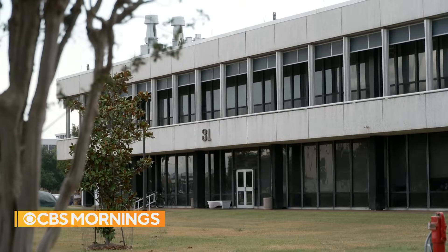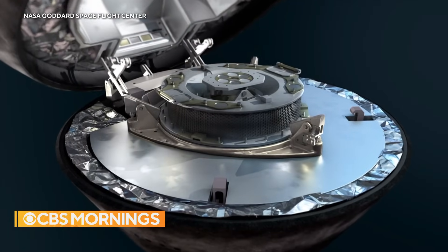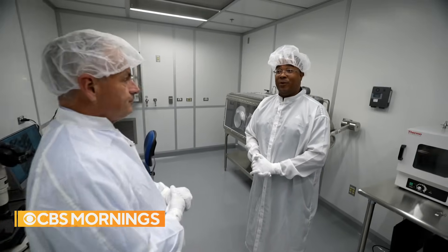It's the same building that houses the Apollo moon rocks. Deputy Curator Christopher Sneed is already imagining opening the Bennu samples in this lab: "It's going to be an incredible wow moment. We're going to learn a lot of new things. There are going to be unexpected surprises."